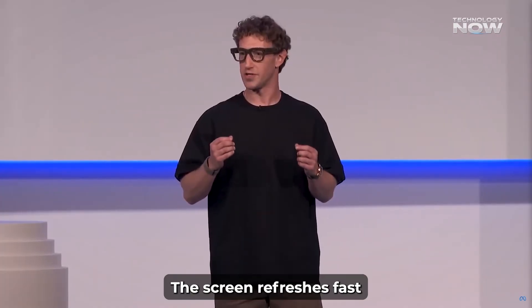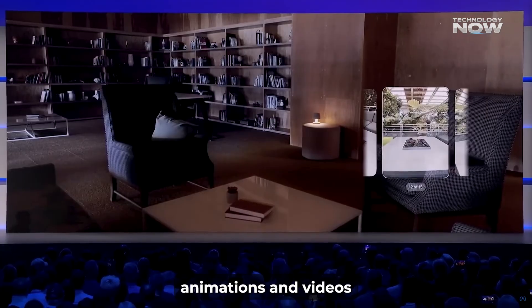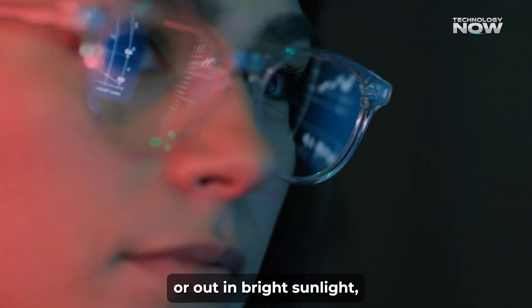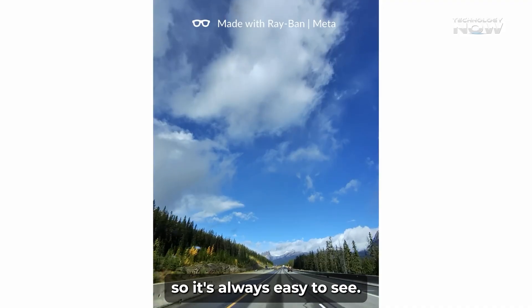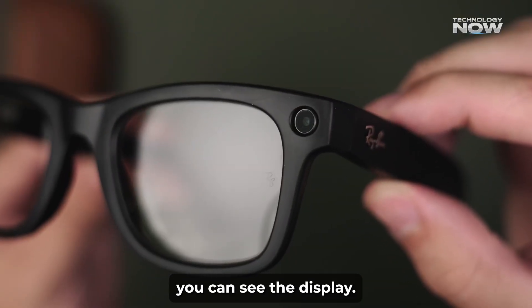The screen refreshes fast — up to 90 times a second — so animations and videos look smooth. Another handy feature is automatic brightness adjustment. Whether you're indoors or out in bright sunlight, the glasses change screen brightness so it's always easy to see. They also keep light leakage under 2%, so only you can see the display.